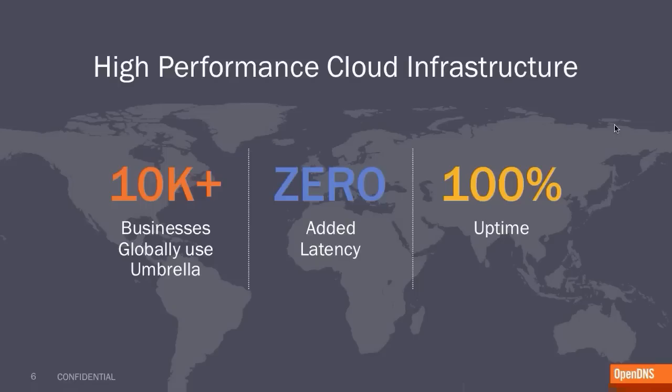The product that we sell to businesses is called Umbrella. We are very proud that we have more than 10,000 paying customers in organizations around the world, using it from more than 160 different countries. We have invested heavily in building a global network with more than 24 different points of presence around the world. We operate our own infrastructure — our own routers, switches, and servers. And part of this delivery model for security is focused on putting security and performance on equal pedestals.